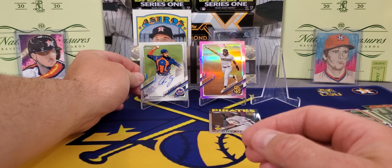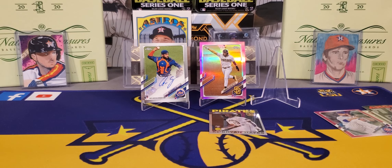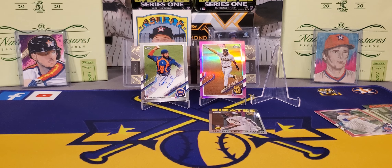But there it is — 2021 Topps Chrome, guys. It's a fan favorite. Can't wait to rip my hobby box, and hopefully those prices will come down. I'm gonna get on out of here — thank y'all so much. If you don't mind, please leave me a thumbs up, and I'll see y'all on the next one. LSU Maniac, out of here.